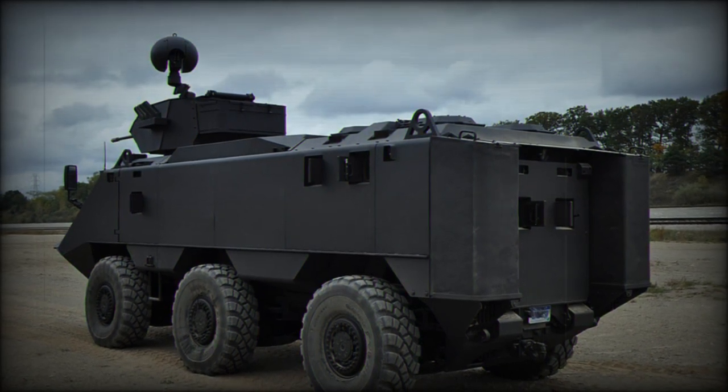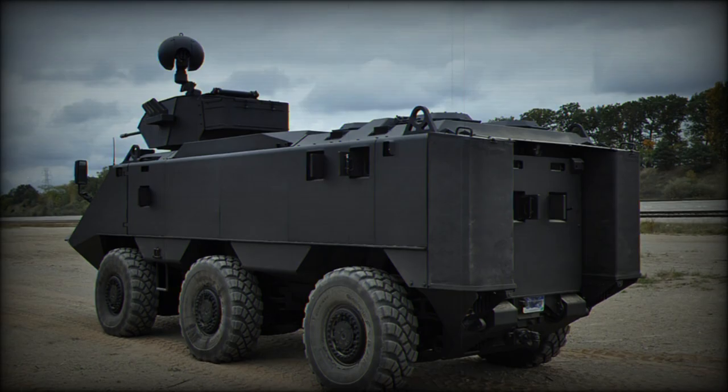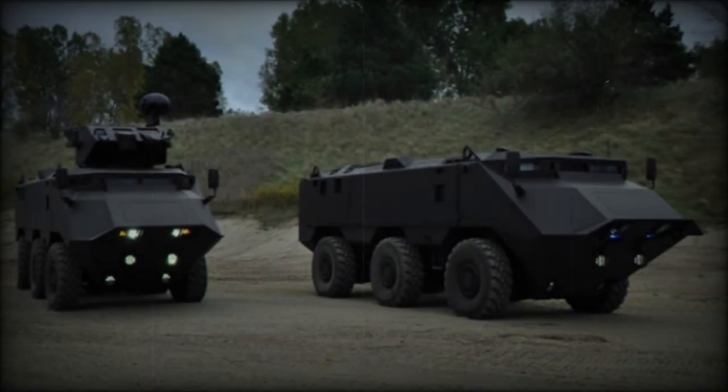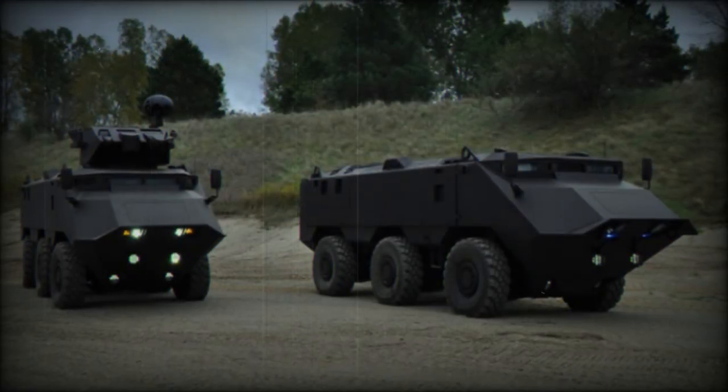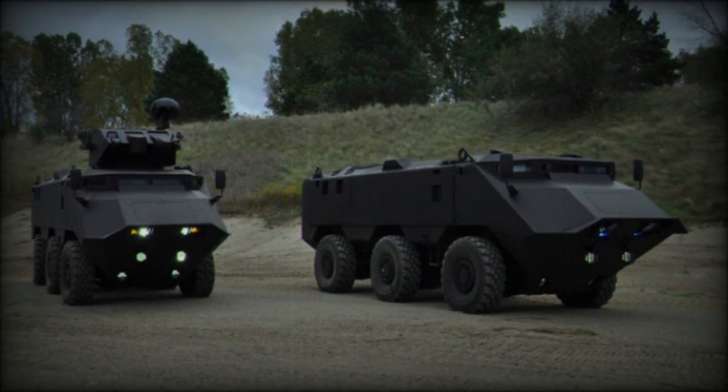The vehicle's ability to lean in any direction proves advantageous on gradients and slopes, enhancing weapon control and crew comfort during extended operations. With amphibious capabilities enabling river and lake crossings, the Desert Chameleon is not suitable for sea operations.